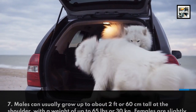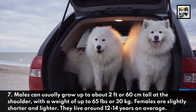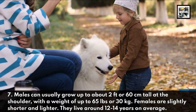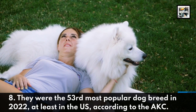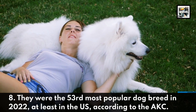Males can usually grow up to about 2 feet or 60 centimeters tall at the shoulder, with a weight of up to 65 pounds or 30 kilograms. Females are slightly shorter and lighter. They live around 12 to 14 years on average. They were the 53rd most popular dog breed in 2022, at least in the U.S., according to the American Kennel Club.